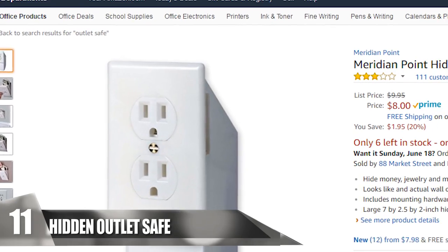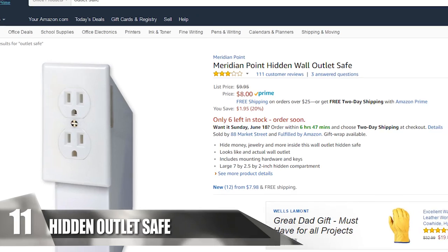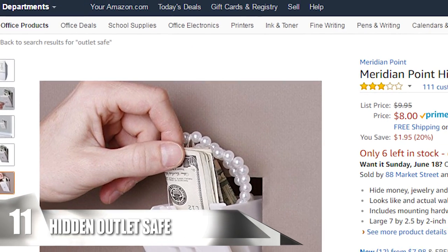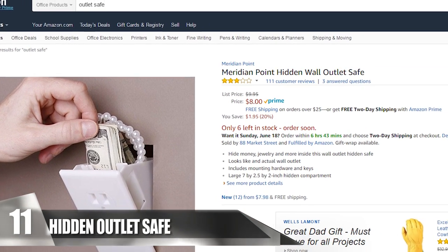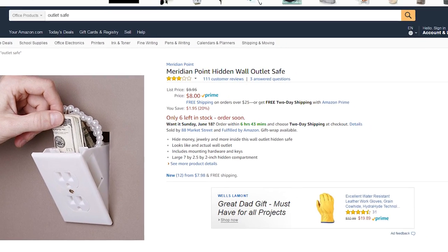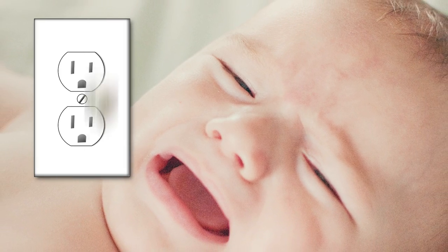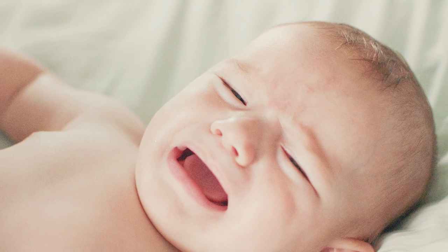Hidden Outlet Safe. For only $9.99, this hidden fake wall outlet is sold on Amazon and makes the perfect cover-up to store valuables and small goods. It looks exactly like a wall outlet and is easy to assemble. We're all told to stay away from electric outlets, so robbers aren't going to spend time checking every single outlet to see if anything is stored inside.